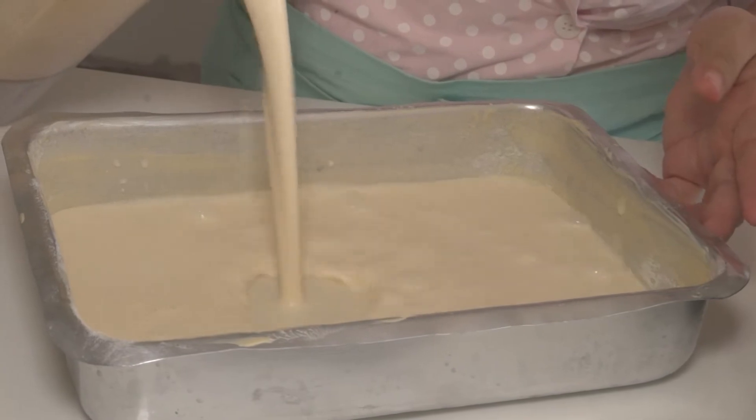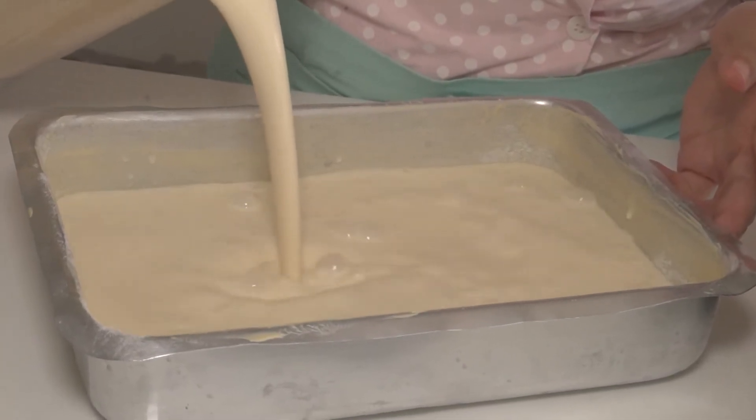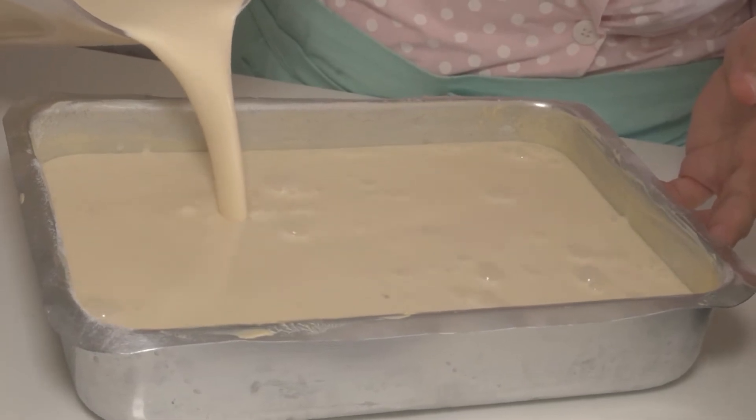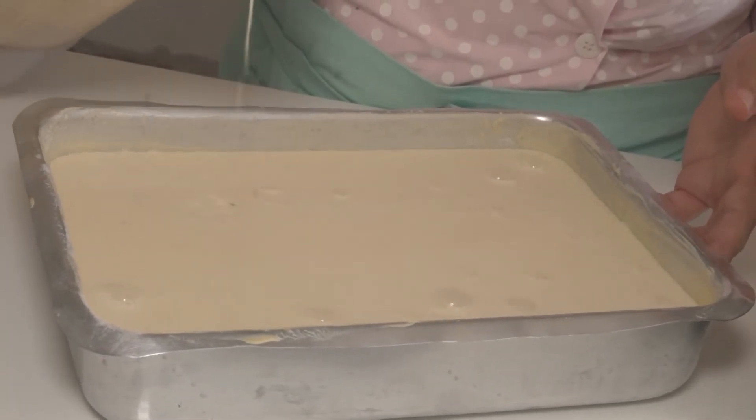A assadeira pode ser de preferência aquela de furinho no meio ou a quadradinha. Qualquer uma delas vai ficar maravilhoso.